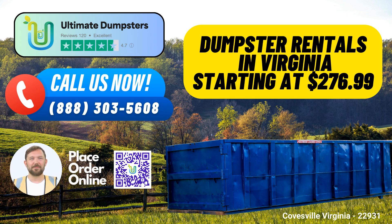To place an order with Ultimate Dumpsters, you have two convenient options: you can call us directly, or use the QR code in this video to place your order online.